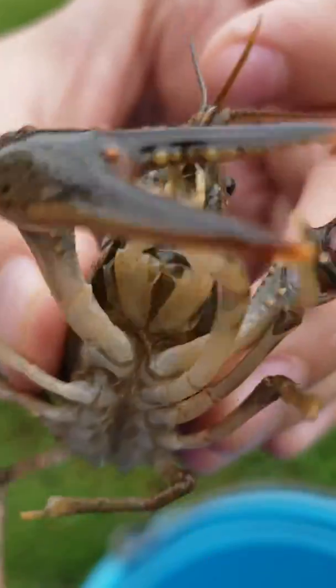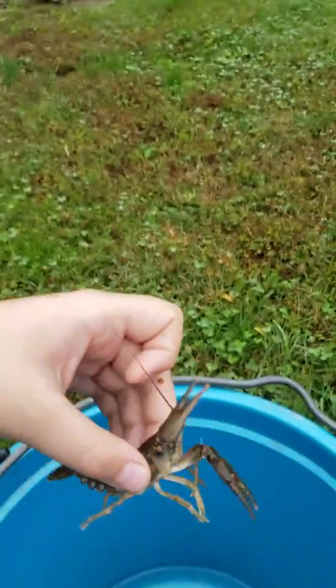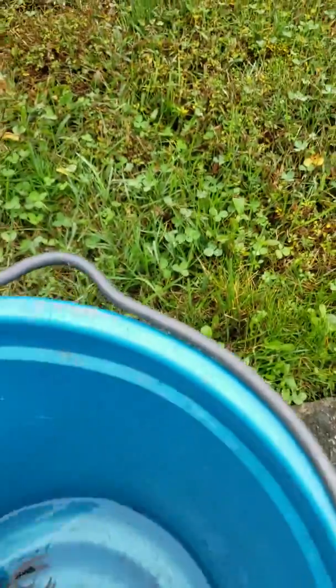There we go — there's a nice little open shot. He's so cute. Little body.